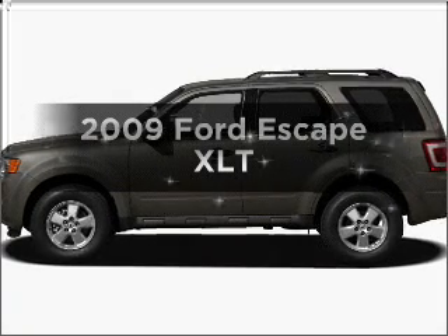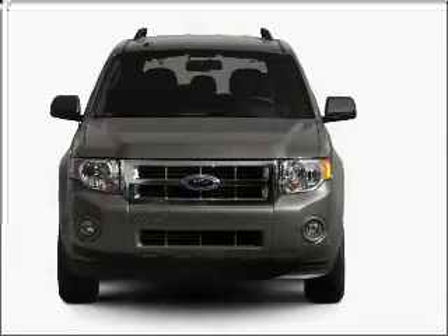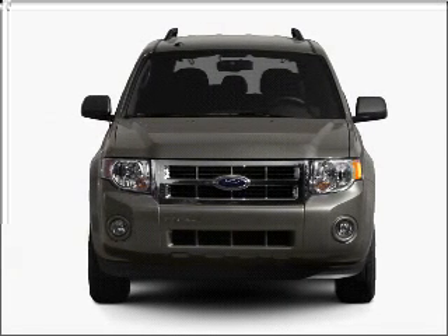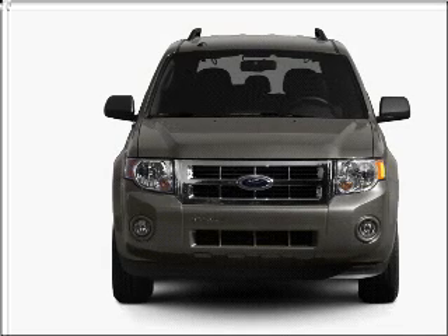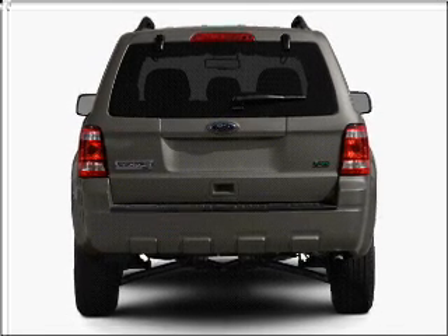Presenting the 2009 Ford Escape — this is the set of wheels you've been looking for. With an efficient four-cylinder engine that responds smoothly to its six-speed automatic transmission. Stand out from the crowd with freemium wheels. You will appreciate the safety feature of anti-lock brakes.